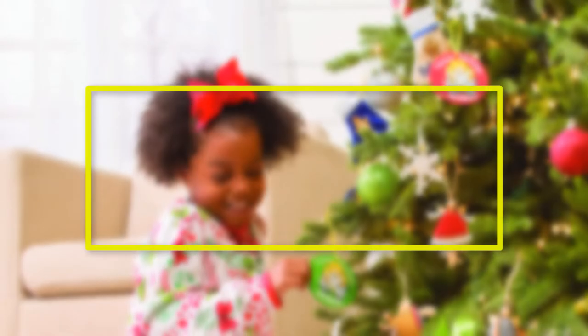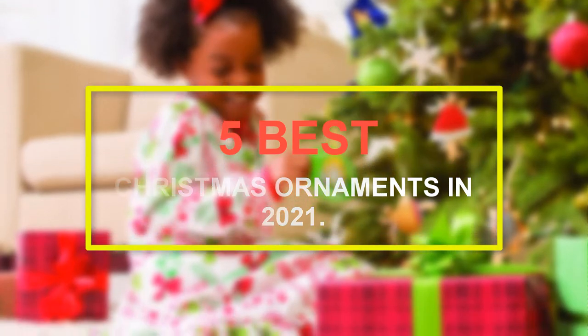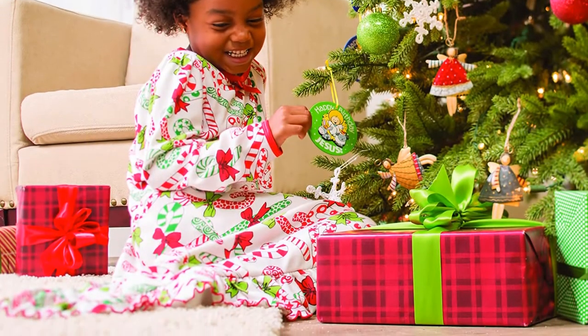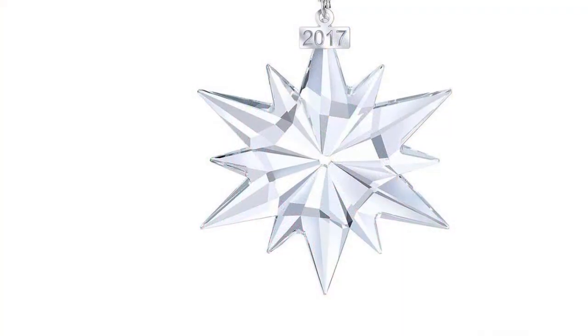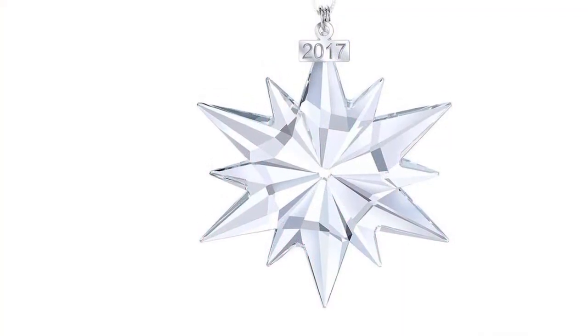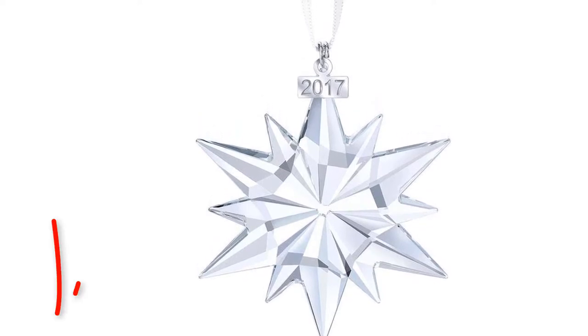Welcome to our new episode. In this episode we cover 5 Best Christmas Ornaments in 2021. I made this list based on my personal opinion, and I tried to list them based on their price, quality, durability, and more. If you want to see the price and find out more information about these products, you can check out the links down in the description. Let's start the video.